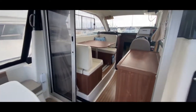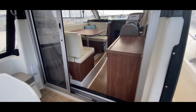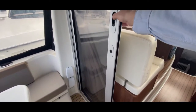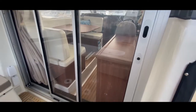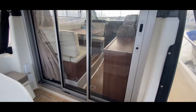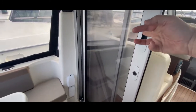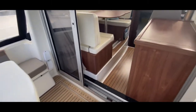Before we go inside, let's look at the companionway — really nice, very wide and open so the outside feels connected to the inside. If you want to close out the cold there's a three-part French window set that keeps the rain and wind outside. It slides back really easily with one finger and once it's back it's nice and out of the way.